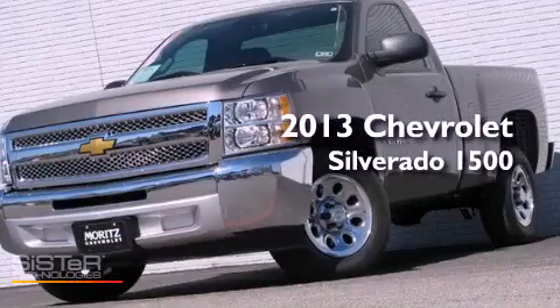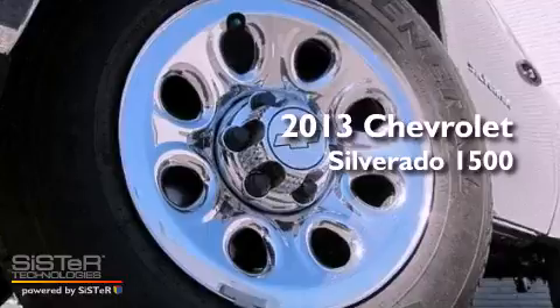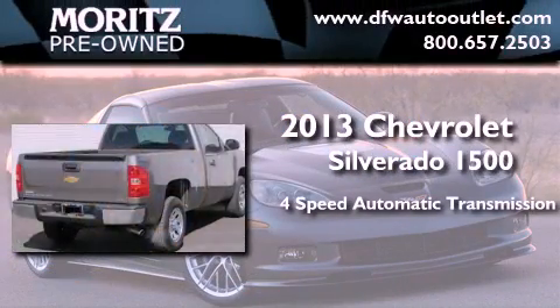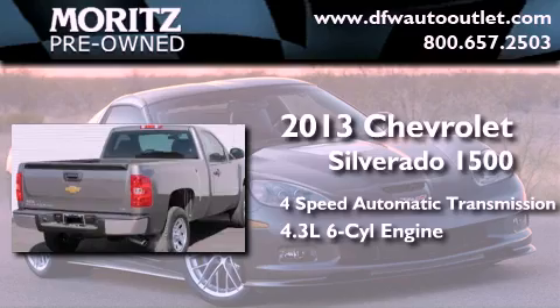This is a brand new 2013 Chevrolet Silverado 1500. This truck has a four speed automatic transmission and a 4.3 liter V6.